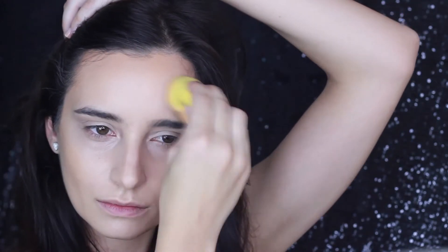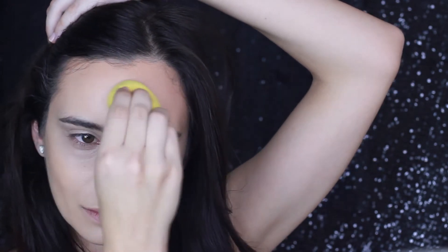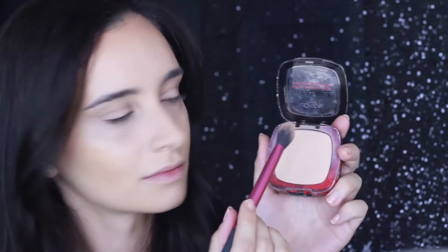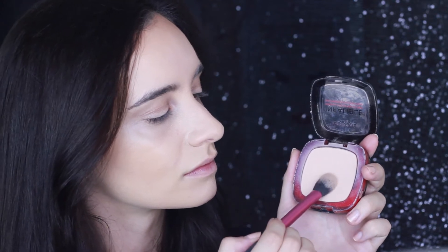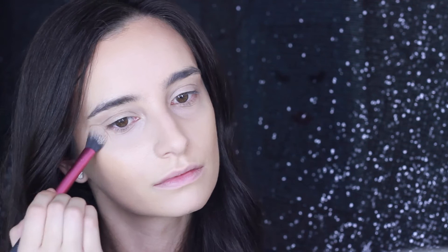So now I'm using my sponge that I use for foundation, and I'm just making sure that all that bronzer is nicely blended in. To set my foundation, I'm using a powder from L'Oreal's Infallible range, and I'm using a Real Techniques brush to get into the smaller areas, like underneath my eyes and around my nose.